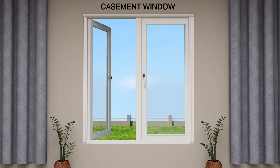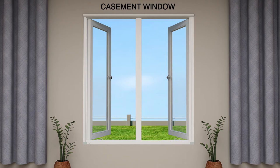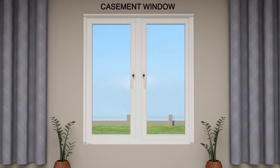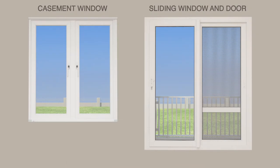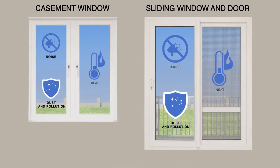Finaster casement windows also provide maximum ventilation. They come with friction stay hinges that ensure the window remains open in a fixed position even during a stiff breeze. Finaster's windows and doors come with double sealing that insulates your home against noise, dust, pollution and heat.